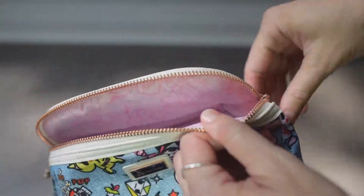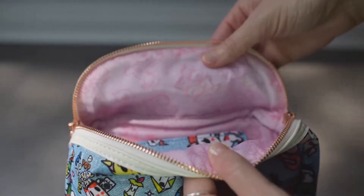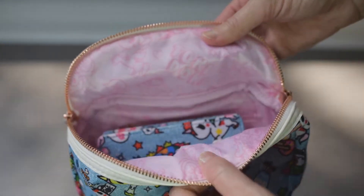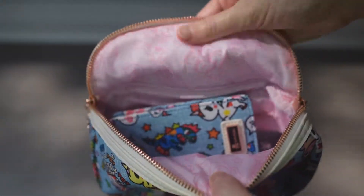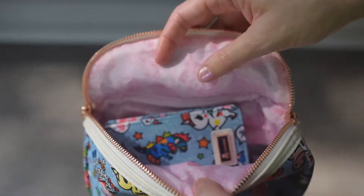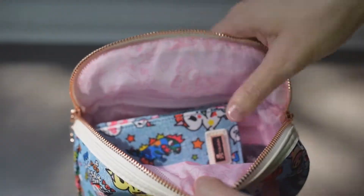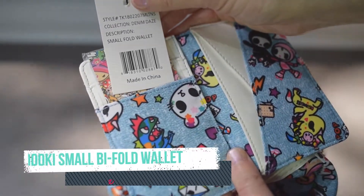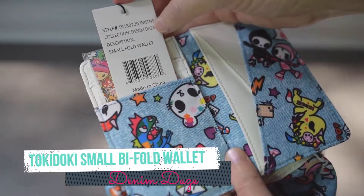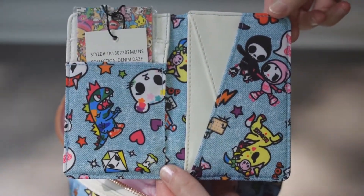The lining is beautiful but the material inside is very thin compared to the JuJuBe items — you can see through it. This is a small fold wallet, also in Denim Days, and the print placement is so cute. It's soft.